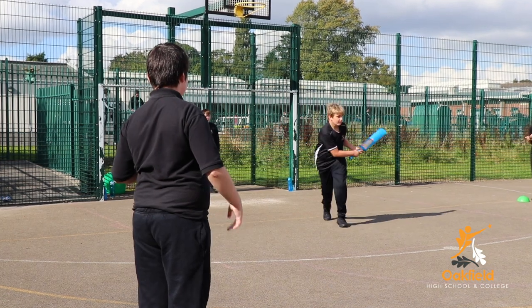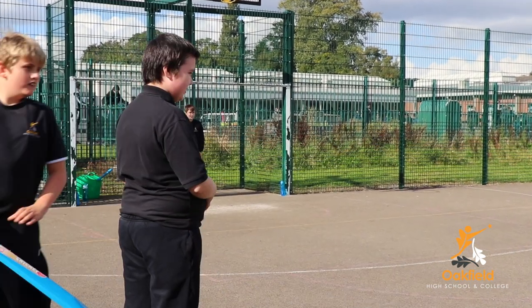Hi, I'm Mrs Clough and I'm a PE teacher here at Oakfield. At Oakfield in Key Stage 3 we do many different sports, from striking and fielding in rounders to team games such as football and netball.